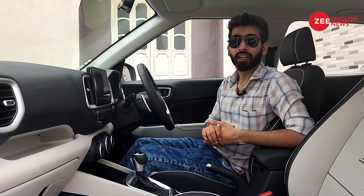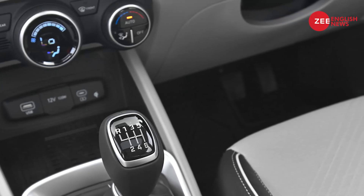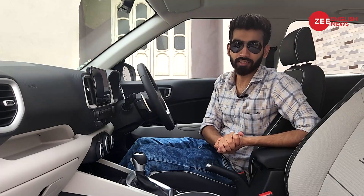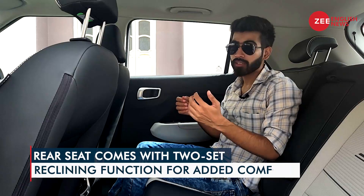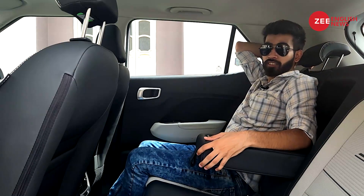There is a nice electric sunroof in the Venue facelift — it was already there on the pre-facelift model and Hyundai has carried it forward. With the new dual-tone theme, it makes the cabin feel airy. Space remains largely the same, with roughly the same knee room, legroom, and headroom for both front and rear seats. For rear seat occupants, there are now two Type-C charging ports, and the rear bench comes with a two-step recline function — so you can basically chill on long highway hauls.